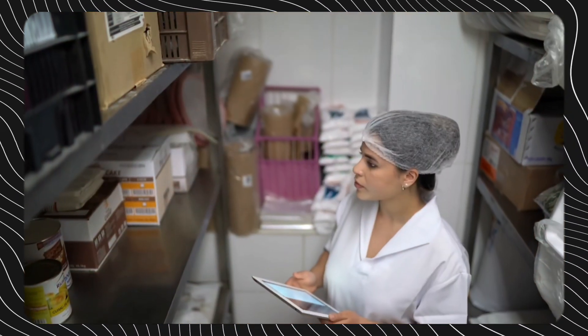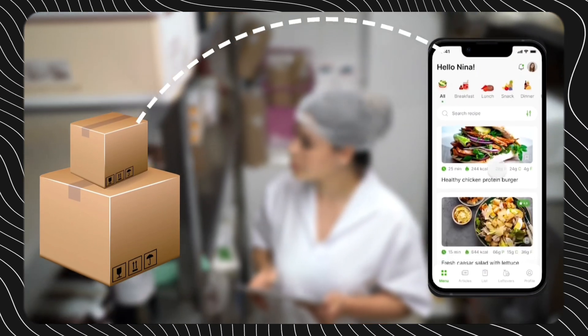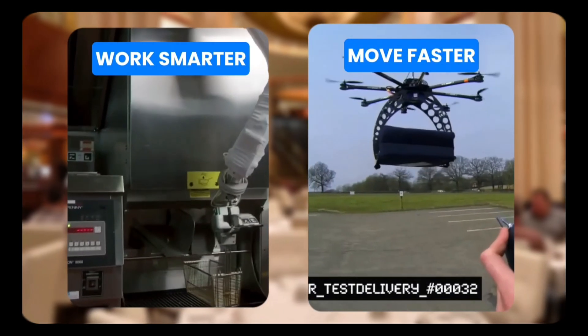From automated inventory tracking using smart sensors to mobile apps that remember customer preferences, IoT is enabling restaurants to work smarter, move faster, and get ahead of the competition.